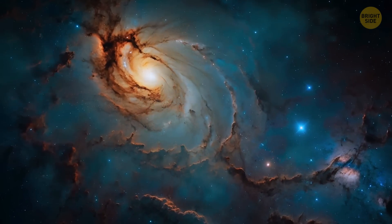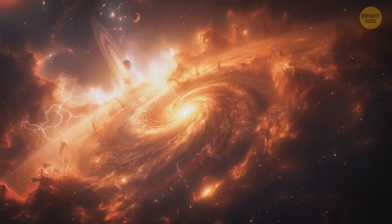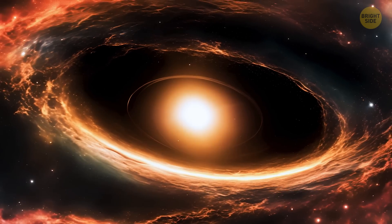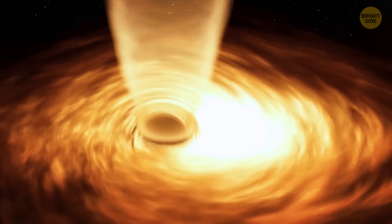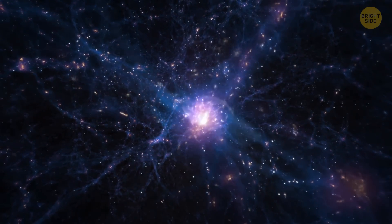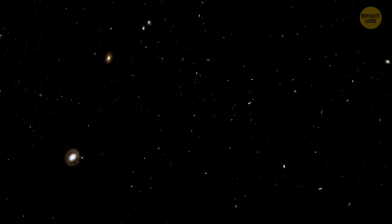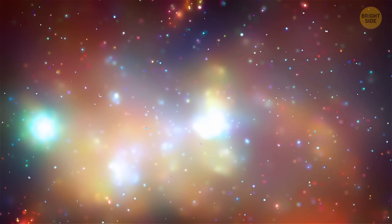Out of all the places where we could find water in the universe, the most bizarre is probably open space. In 2011, two teams of astronomers discovered a cloud of water floating freely among stars — the largest and farthest reservoir of water ever detected. This massive cloud of water vapor surrounds a quasar located 12 billion light-years from Earth. The cloud contains 140 trillion times the volume of all the water on Earth. Astronomers think this water cloud formed just 1.6 billion years after the universe began, showing that water has been around all over the universe even in its early days.